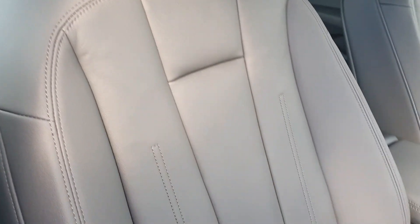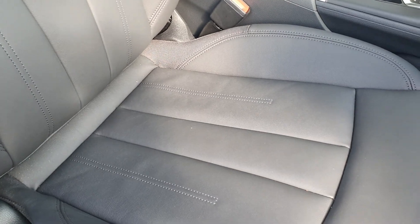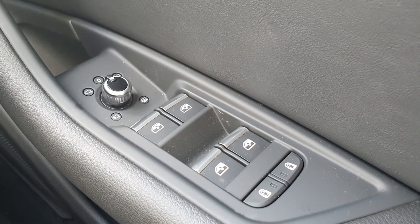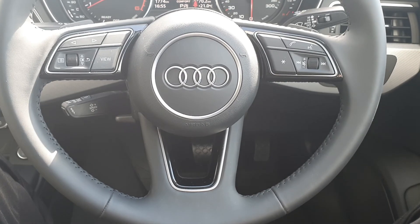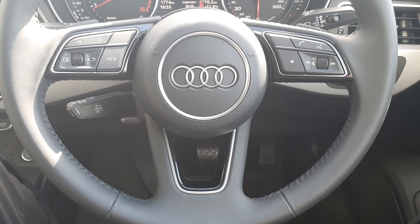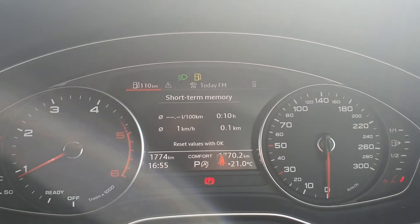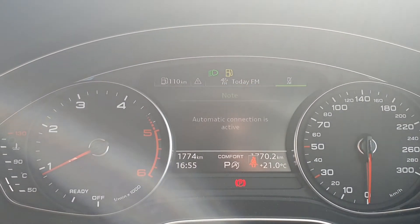Full black leather interior throughout. The seats are also heated. You have electric mirrors, windows and child locks for the rear. Automatic lights and wipers. You have your 3 spoke multifunction steering wheel with cruise control as standard and your driver information system behind that, displaying your fuel level, radio station and telephone connection.